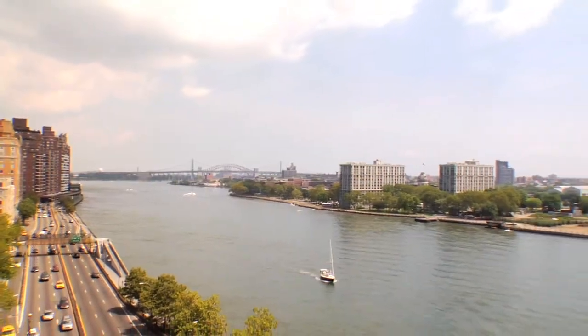530 East 76th Street — the perfect address to begin living the Upper East Side, New York City luxurious new lifestyle.